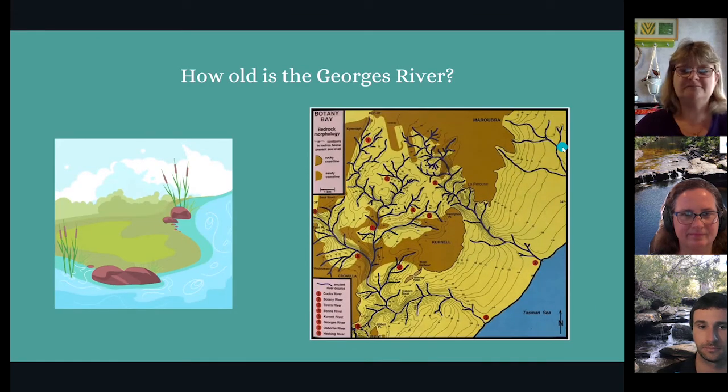How old is the Georges River? The Georges River is very, very old — even older than your grandparents. However, it is still changing and has changed over time. A few thousand years ago, the river used to come out all the way over here, but now it comes out into Botany Bay, which is a long distance from where it used to come out.